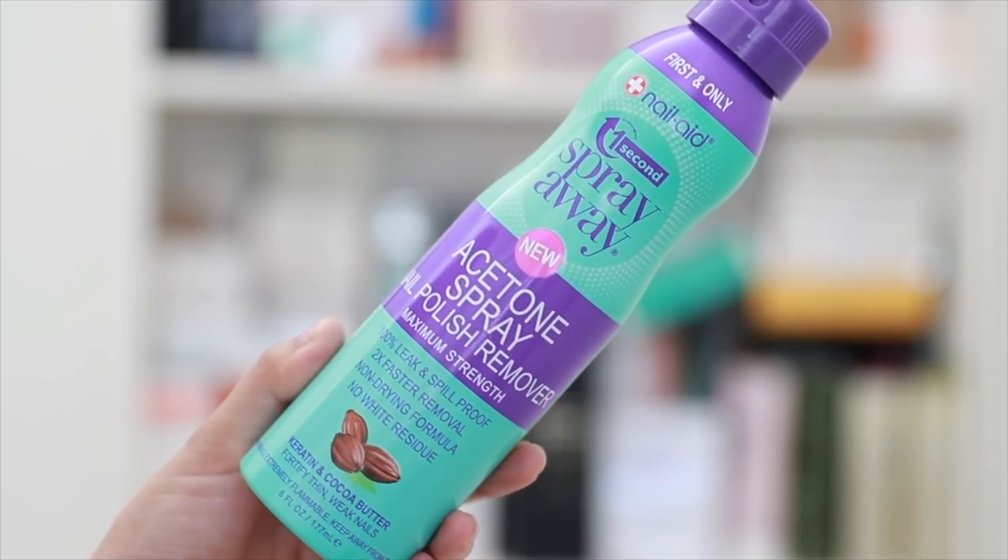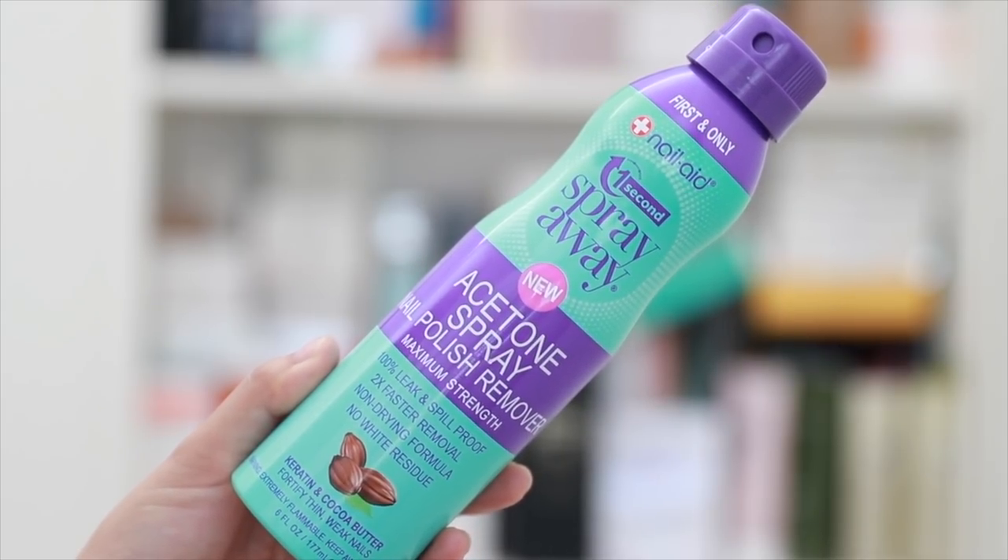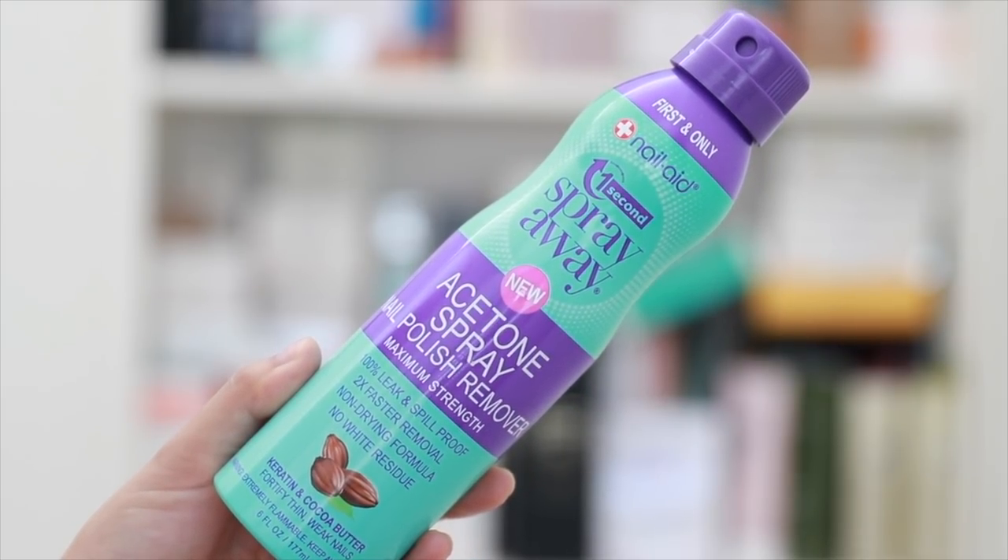The first product is the First & Only Nail Aid Spray Away acetone spray nail polish remover. This in theory sounded amazing and I really wanted to try it out. I tried it both ways — spraying onto the cotton pad and spraying directly on my nails — and either way did not work for me. I found that too much of the product was dissipating during the spraying process, and I had to use maybe three times the amount I normally would use.